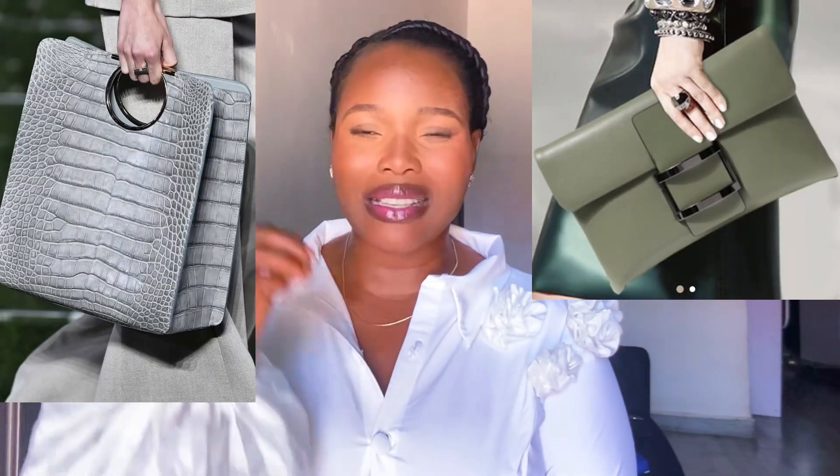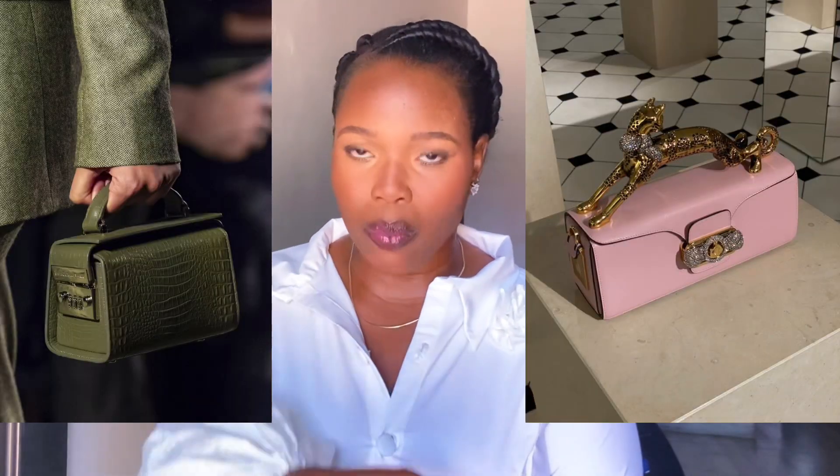Big bags are also coming back into trend. For a while it was all about tiny, unrealistic small bags, but big bags are returning — and I am so here for it. Big bags are functional and they pair perfectly with maxi outfits. A maxi dress with a statement structured big bag carried on your arm — that look is divine and stellar.